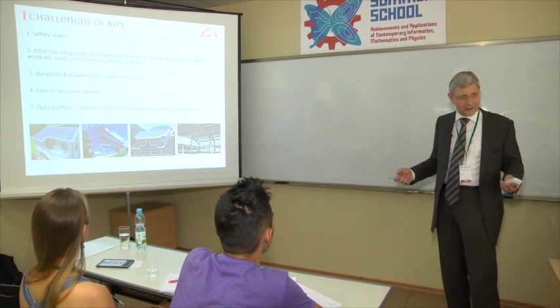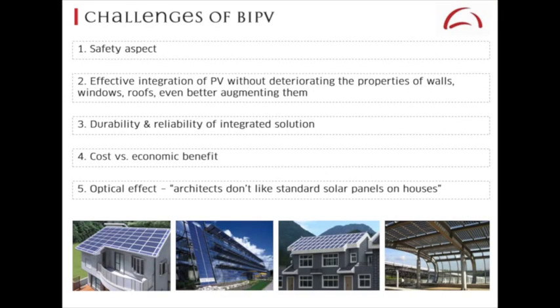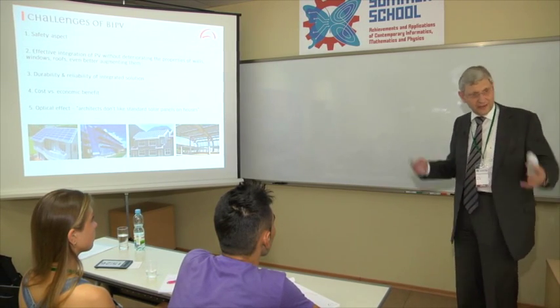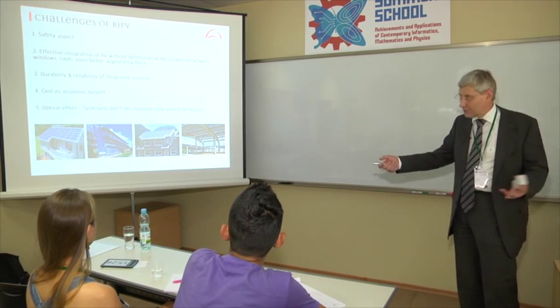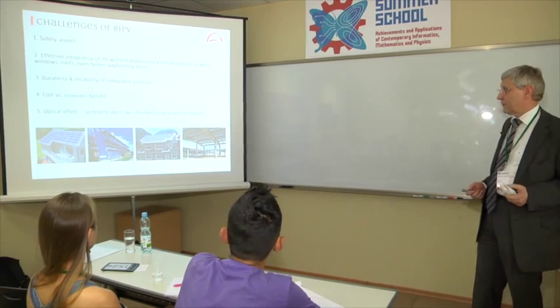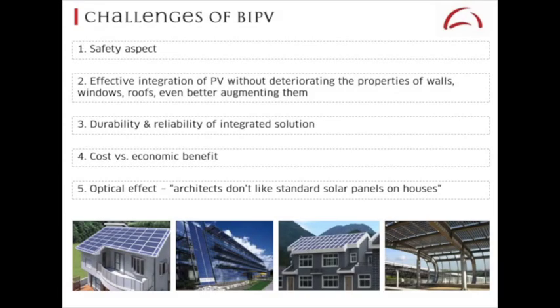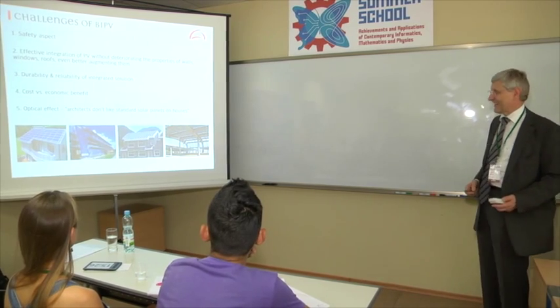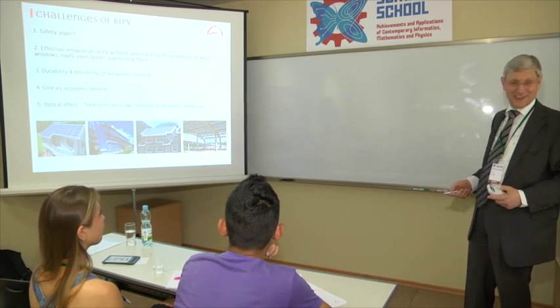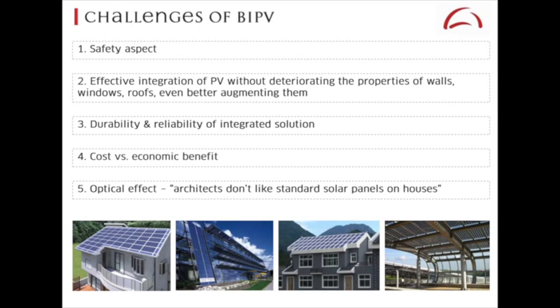Typically nothing has happened yet, but you don't know. Then there's cost versus economic benefit. Given that you combine a roof element with energy generation, the typical BIPV solution is more expensive than putting normal shingles on the roof — because you're adding a module. But you get a benefit: you harvest electricity. Architects don't like standard module panels on a house — they look ugly mounted on roofs. That's why there are integrated roofs where the panels are the roof, and they need to be airtight, watertight, withstand storms, and last 30 years.